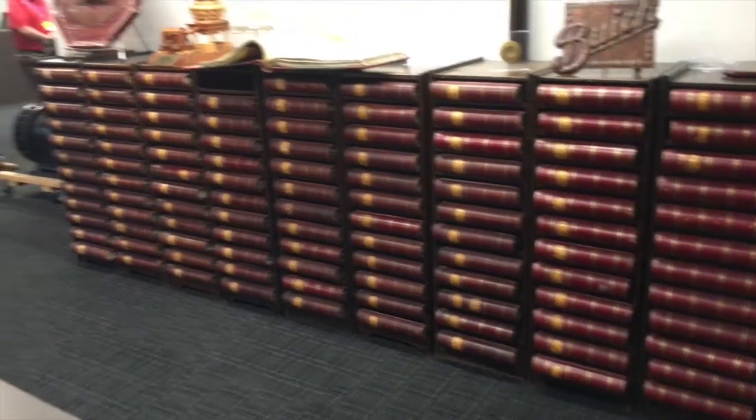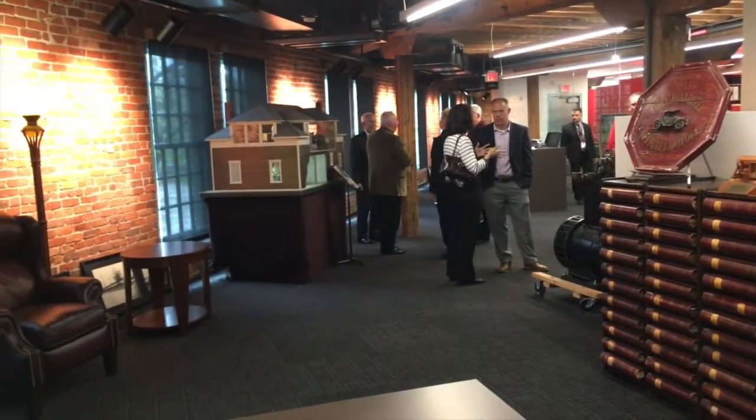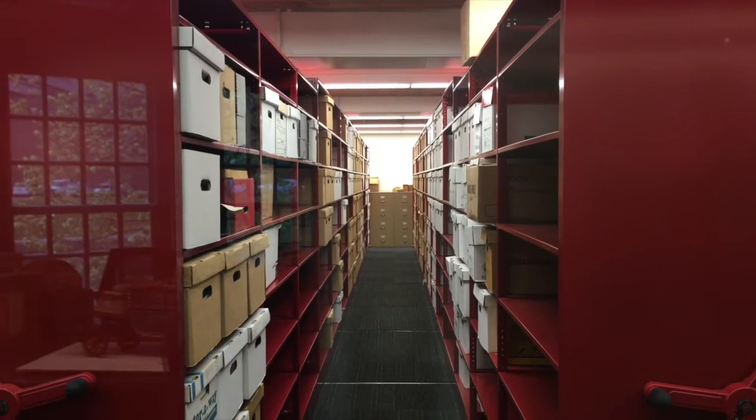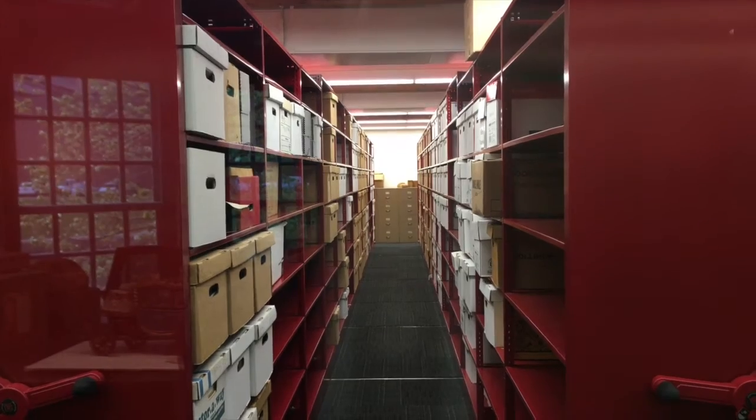Right across the hall, a new home for Kettering University's archive, making it easier to do research on GM and the history of the auto industry.